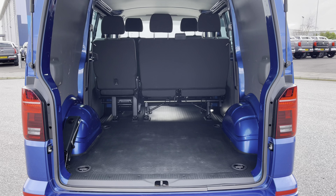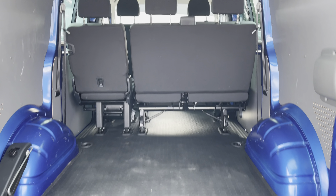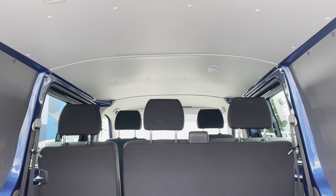Opening up the tailgate will reveal a very spacious interior which comes complete with lashing rings around the edges for load restraints and lighting for added visibility.